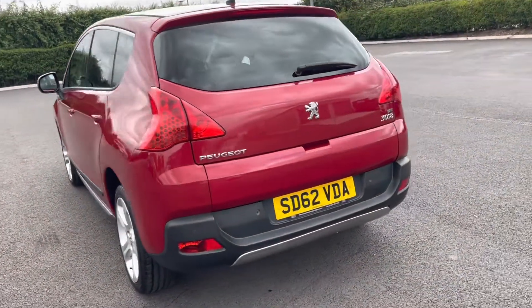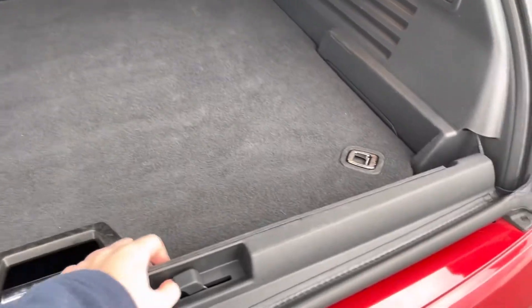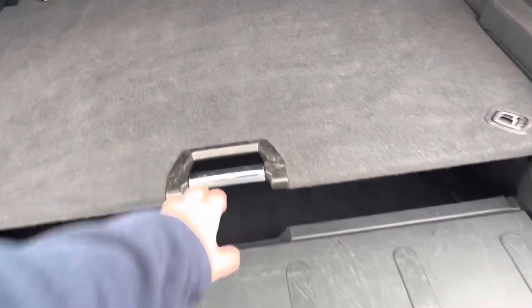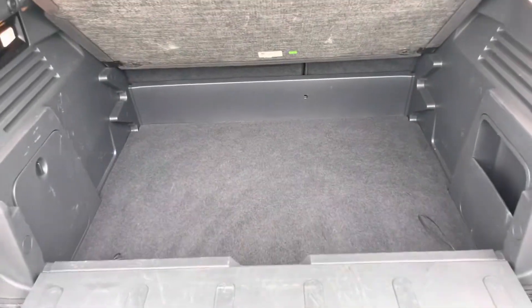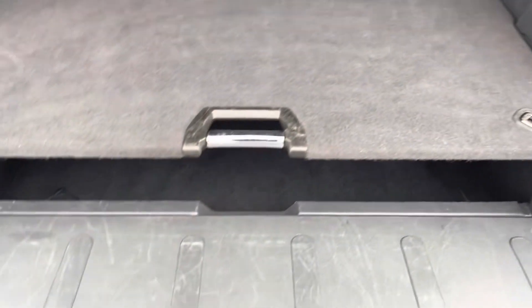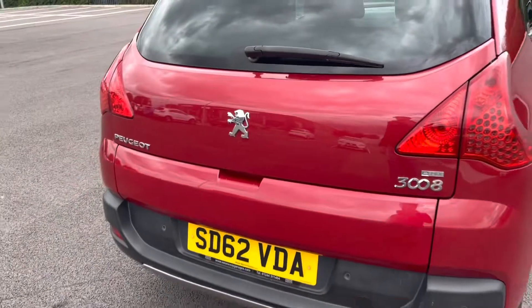Moving all the way around to the back and opening up the boot, you will notice you actually have a split boot — you can open it up just like that. There's a platform in the middle so you can start to split up shopping if you'd like. It just gives you more options with the boot space, and you can drop the back seats for additional space.